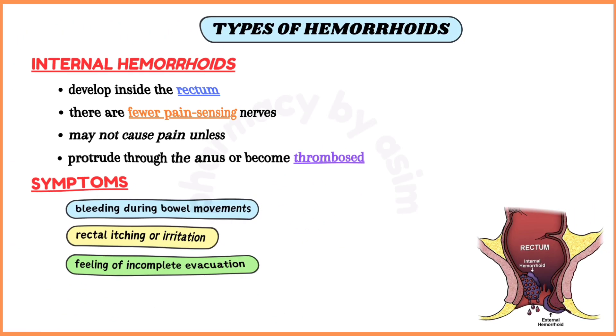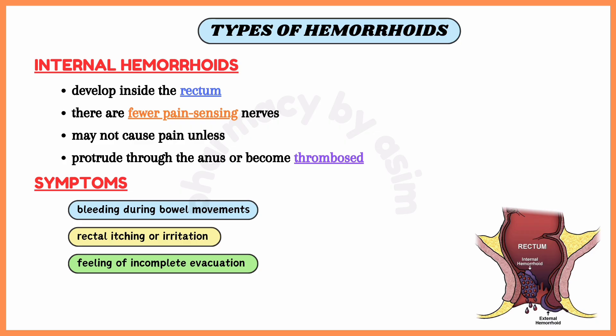The symptoms of internal hemorrhoids may include bleeding during bowel movements, rectal itching or irritation, and a feeling of incomplete evacuation even after bowel movements.